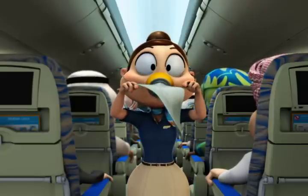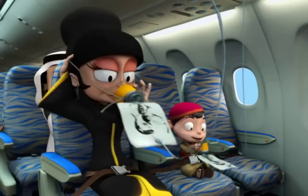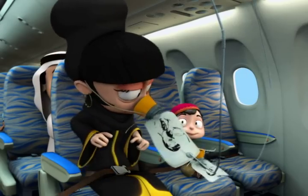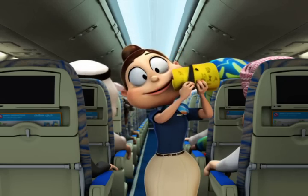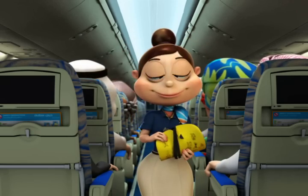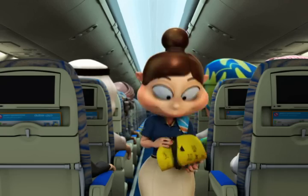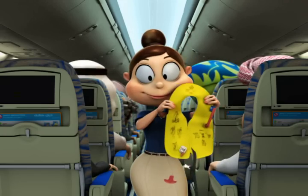The elastic strap is used to hold it in place and can be adjusted. Remember to put on your own mask before helping others with theirs. A life jacket is stowed in the panel above your head, or if you're seated in the front row, under your seat.